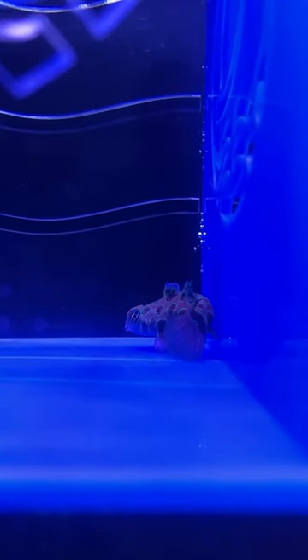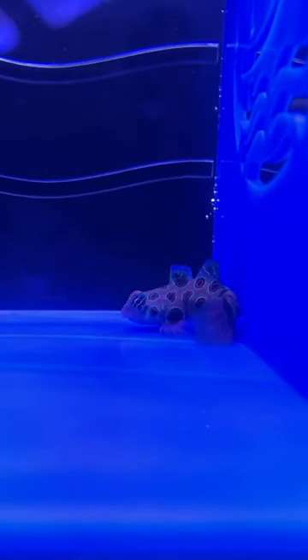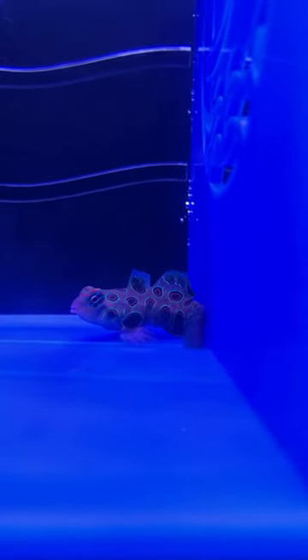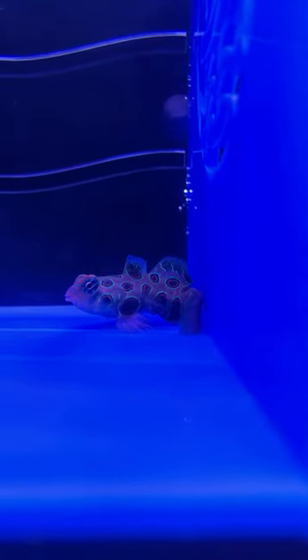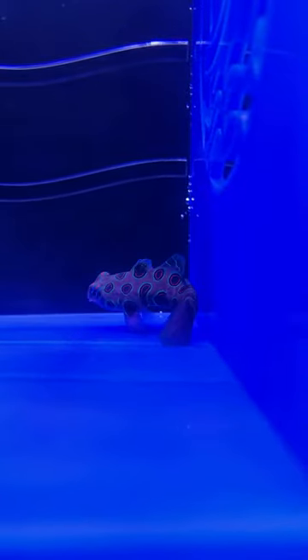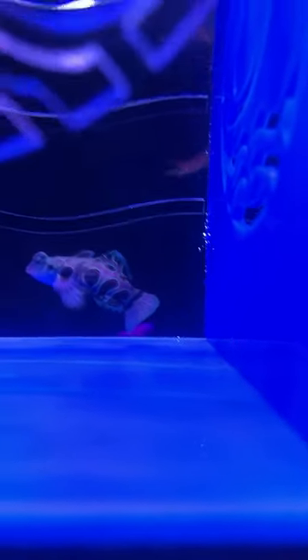Moving to number two: the Green Spotted Mandarin at $39.99. It requires a 30-gallon minimum, is reef safe, peaceful, but has a difficult care level. Looks like Pisces361 — I believe that's Sharon — is the first person in the chat. Thank you, Sharon. We'll look for your email to confirm number two.